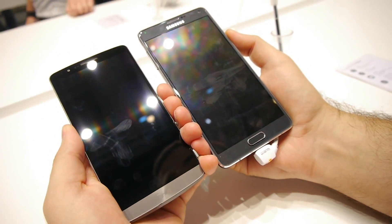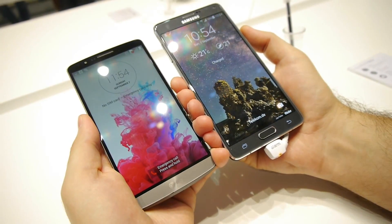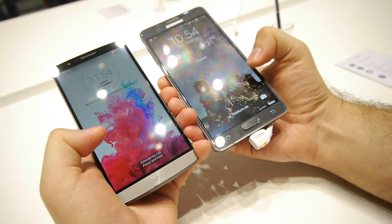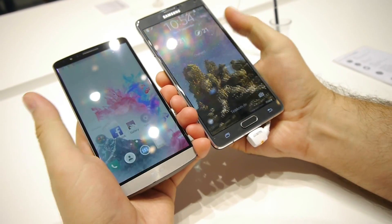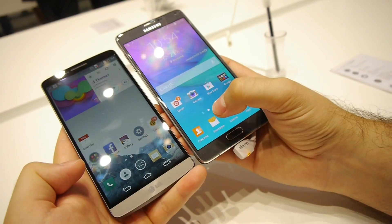I'm going to press the power keys at the very same time. They appear to be equally responsive when it comes to launching the phones from standby. Let's unlock them. And the first application I'm going to launch is the contacts application.